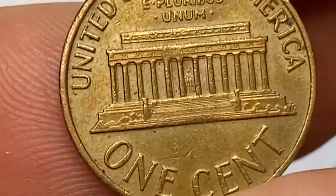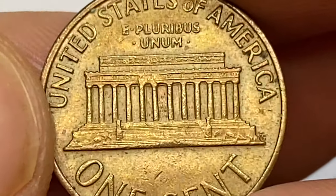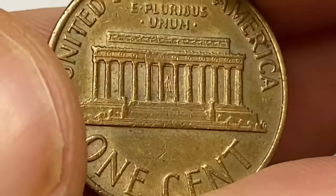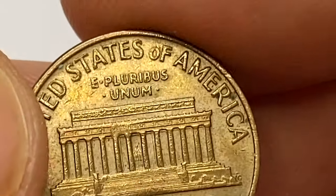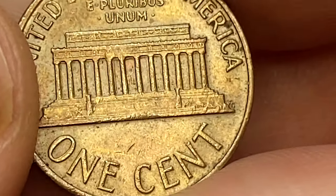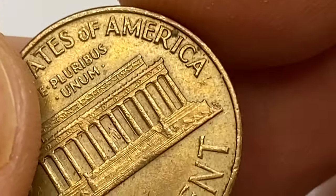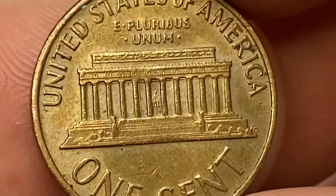The reverse side displays sharp motifs as well, with just several blemishes around the lettering that lower the eye appeal. Circulated pennies like this one are currently worth roughly two cents in copper melt value. The only condition in which these coins can be sold for a premium is uncirculated, starting from MS-66 plus.